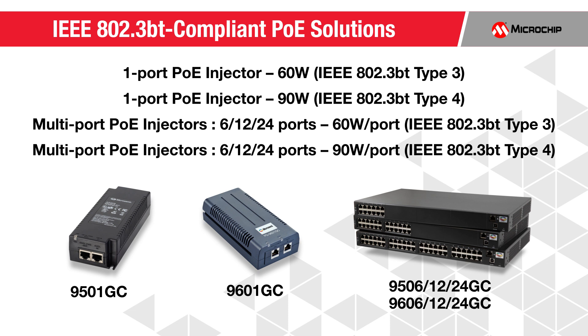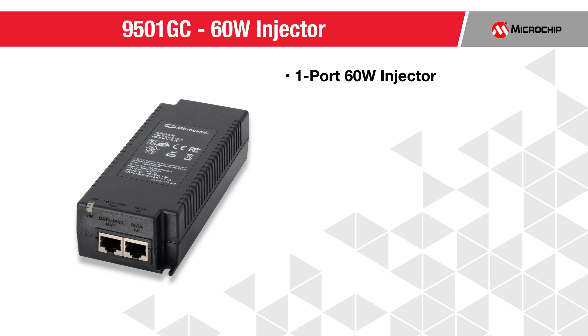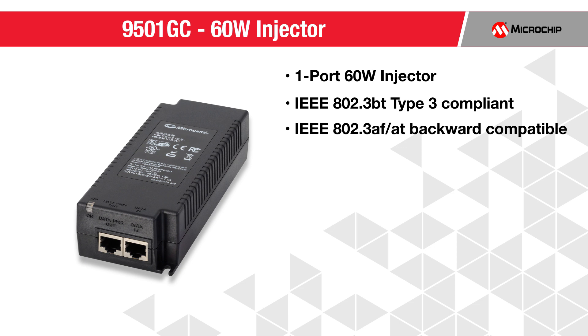Our one-port 60-watt PoE mid-span is IEEE 802.3BT Type 3 compliant and backward compatible with IEEE 802.3AF and AT standards.